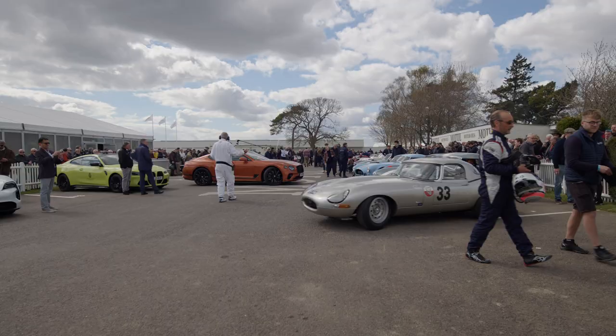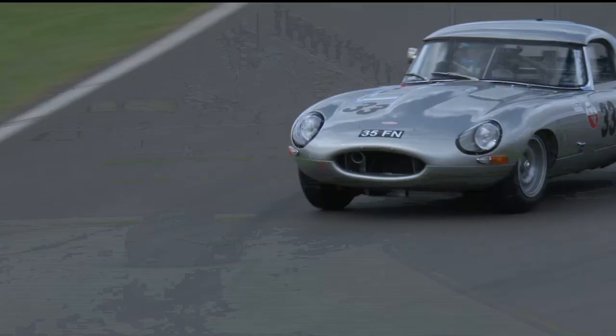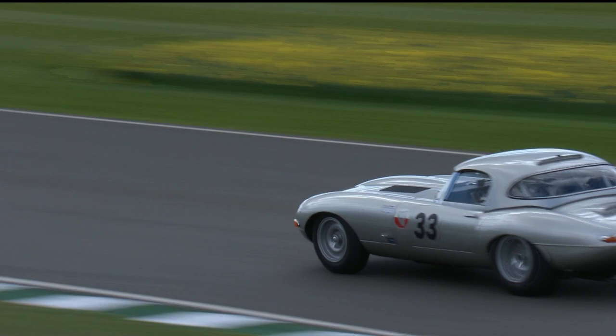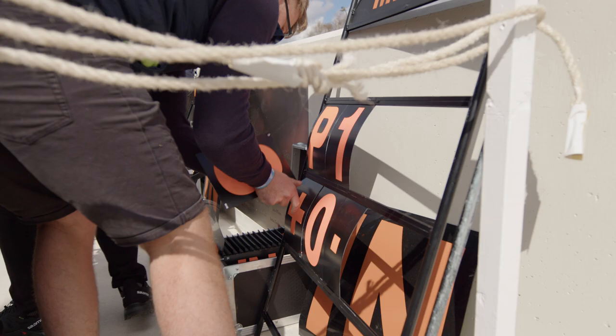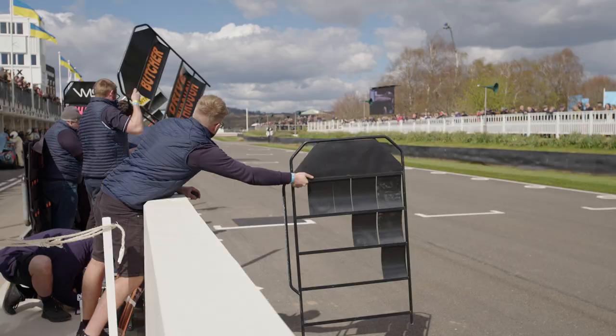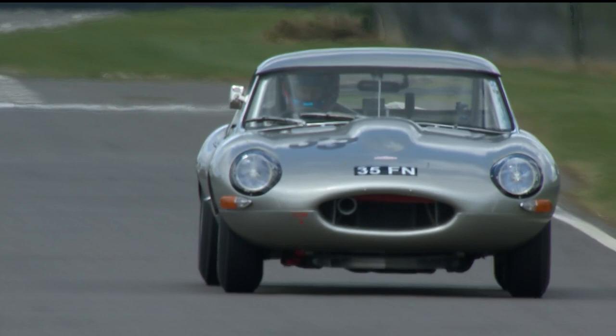Looking at the number 33 car currently — that's the John Minshaw and Phil Keane car. Both are rapid. That is a front-running car in many ways. They're both very quick drivers and we'll see how it settles down once the lap times come in. Actually, that car is quickest so far. The chequered flag is out and it looks as though the fastest time has indeed gone to the E-Type of Phil Keane and John Minshaw. They've taken pole position by half a second.